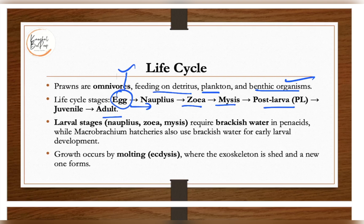The larval stages require brackish water, and Macrobrachium hatcheries also use brackish water for early larval development. Understanding the life cycle is essential if you want to culture these organisms. Growth occurs by molting, which is called ecdysis — the exoskeleton is shed and a new one forms.